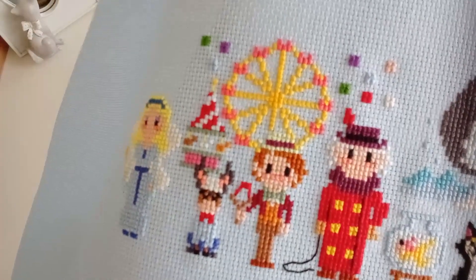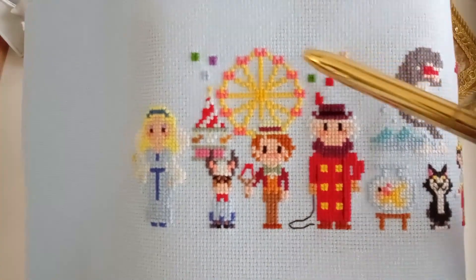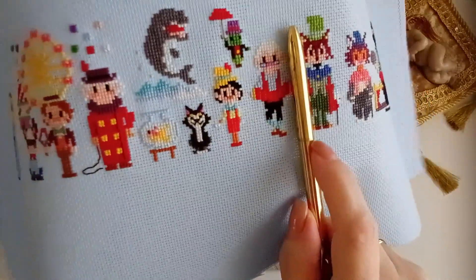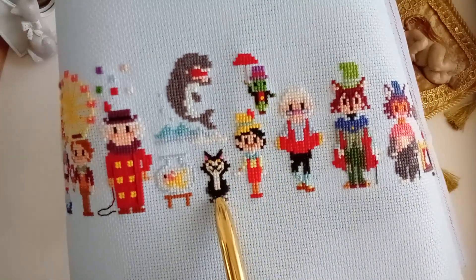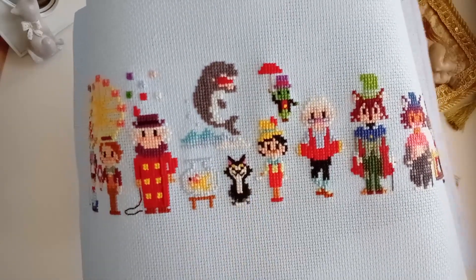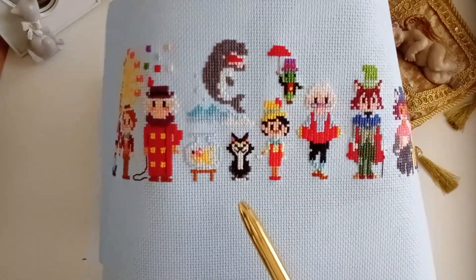El niño malo que convierten en burro con sus orejas y con su ropa. El otro niño malo con el señor que se les lleva a la ciudad de los niños malos, donde todos juerga y diversión. Aquí tenemos la noria, supongo que serán fuegos artificiales o algo así, y un carrusel de caballitos. Luego tenemos los personajes centrales: Pinocho, Gepetto, Pepito Grillo, el gato, Cleo, el gato Silvestre.